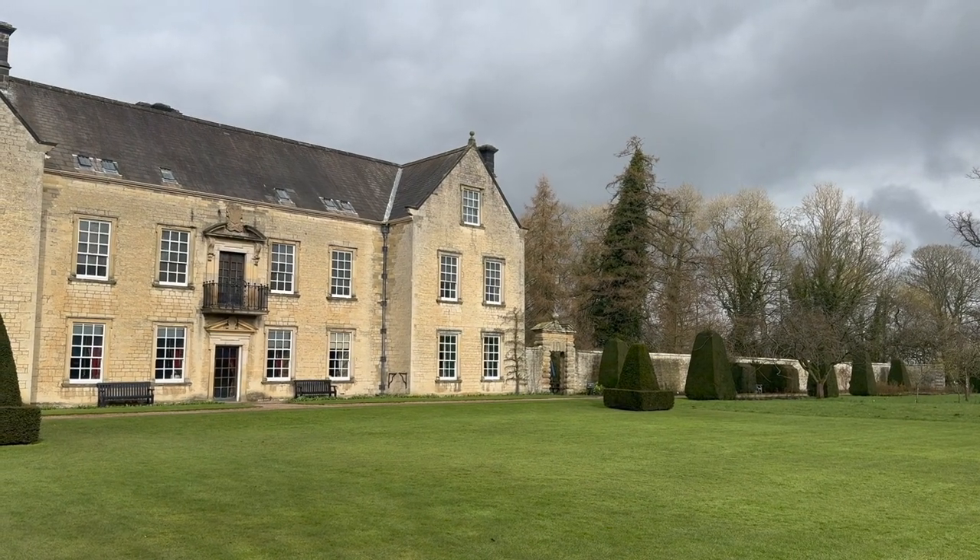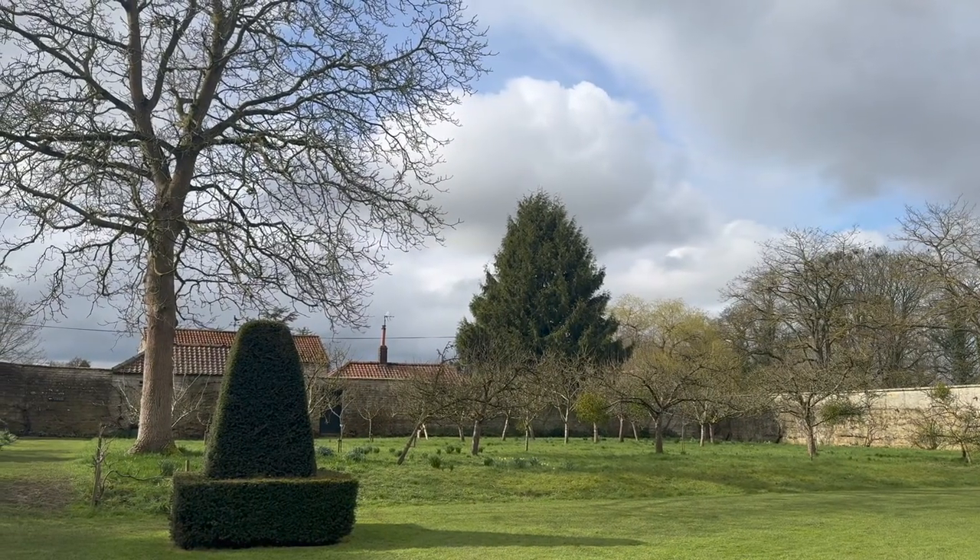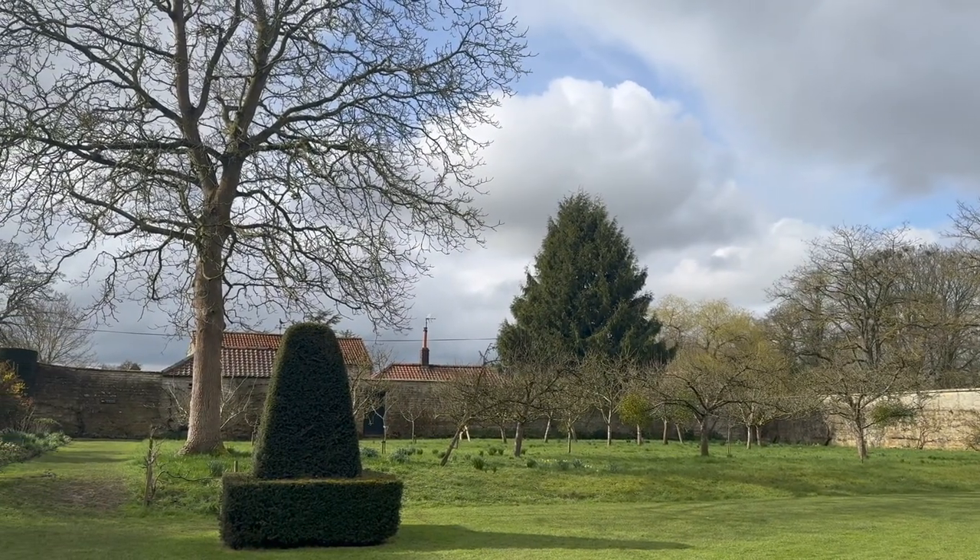The National Trust were left Nunnington Hall by the Fife family. It was bequeathed to us in the 1950s; however some of the family members stayed on here until the late 1970s when the Trust finally took over, and after that we opened it as the visitor attraction that you see today.